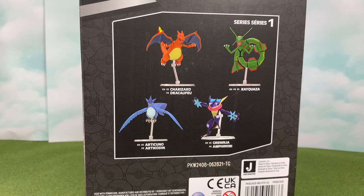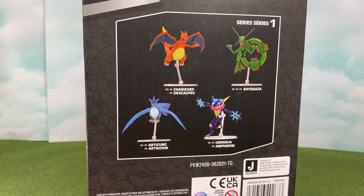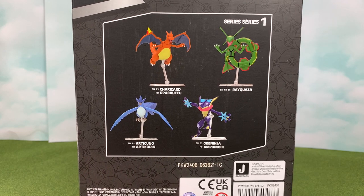As we venture forth to the back of the packaging, you can see the rest of the figures announced in this wave. We have already reviewed Charizard, we have Articuno on deck, and hopefully we see Greninja and Rayquaza shortly.